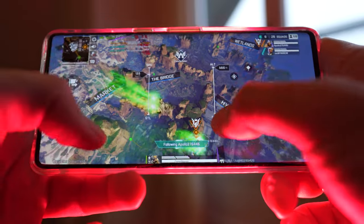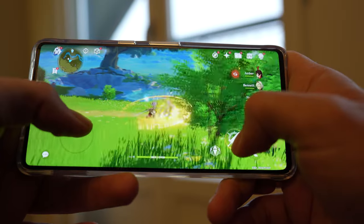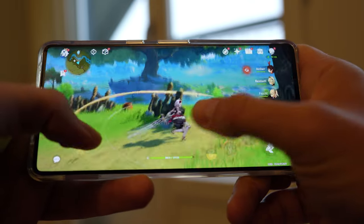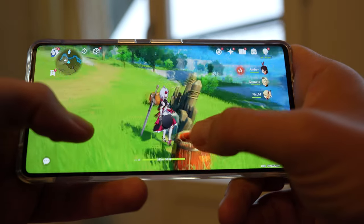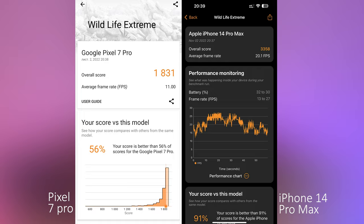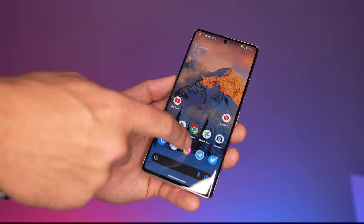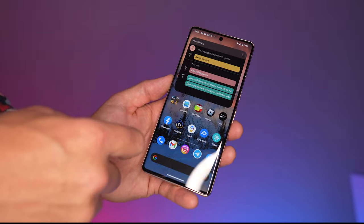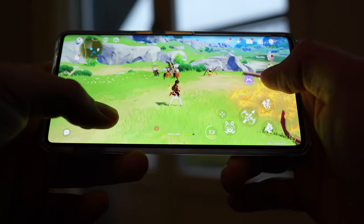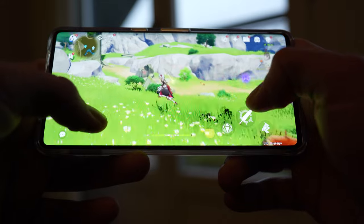The Pixel 7 Pro has the new Tensor G2 processor, and Google didn't say much about it at its presentation — most likely because there isn't much new here. In some benchmarks the smartphone falls behind competitors by 50% or more. Compared to the iPhone 14 Pro Max there is an almost two-time gap in Geekbench and 3DMark Extreme, and in browser benchmarks the Pixel is three times behind. The smartphone itself works quickly in daily use, and games like World of Tanks Blitz and Call of Duty Mobile run fine.